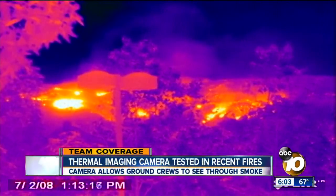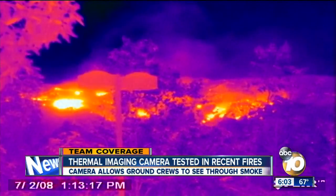Power to see through smoke and look right at hot spots. You're looking at technology 10 News has learned was tested for the very first time in San Diego during these recent wildfires. As 10 News reporter Michael Chen found out, the new camera could give fire crews extra time to save homes.